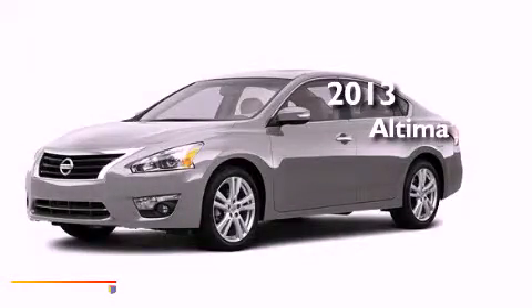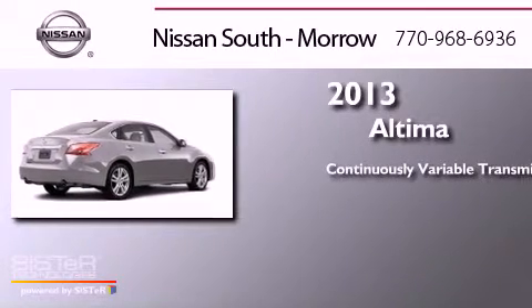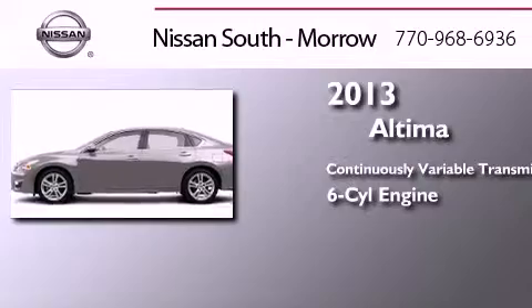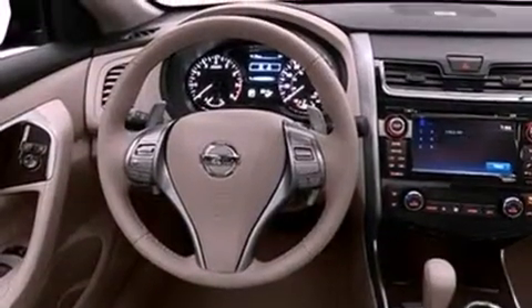This is a brand new 2013 Nissan Altima. This four-door sedan has a continuously variable transmission and a six-cylinder engine. All of the following features are included.